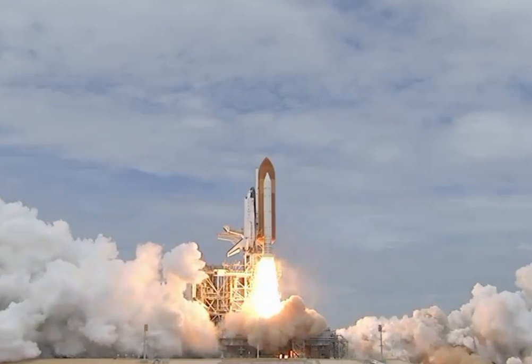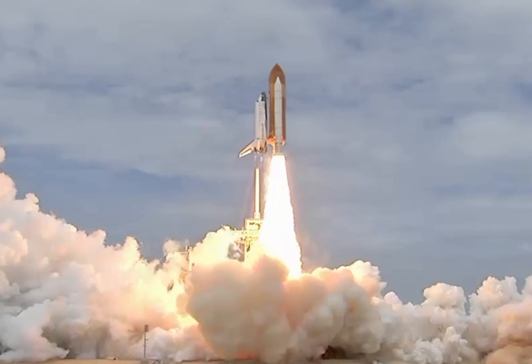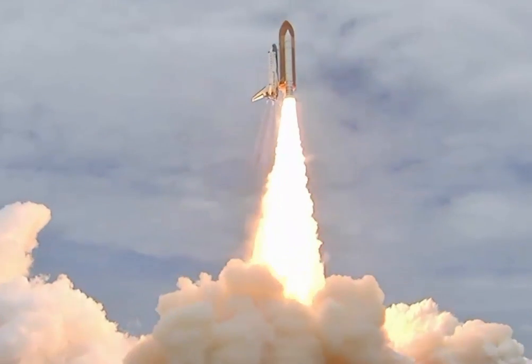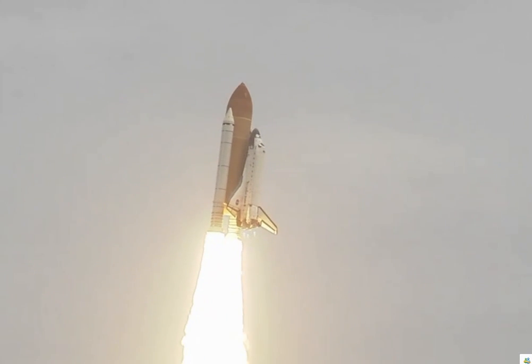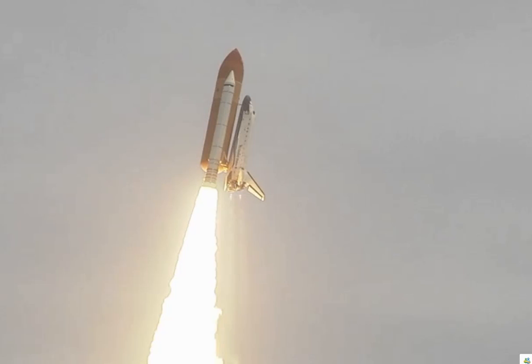All three engines up and burning. 2, 1, 0, and liftoff — the final liftoff of Atlantis on the shoulders of the space shuttle. America will continue the dream. Roger, roll Atlantis.